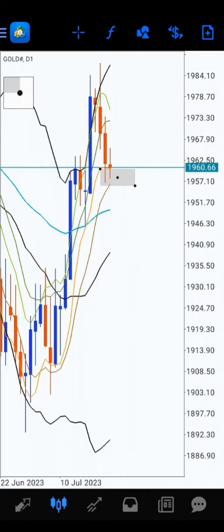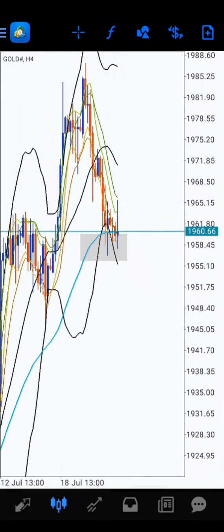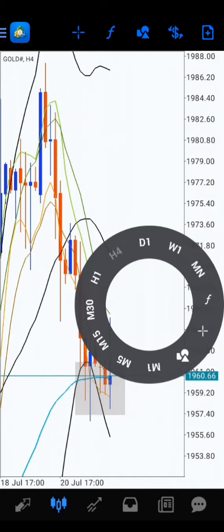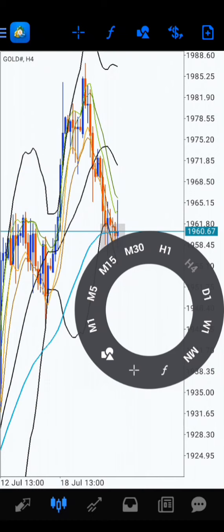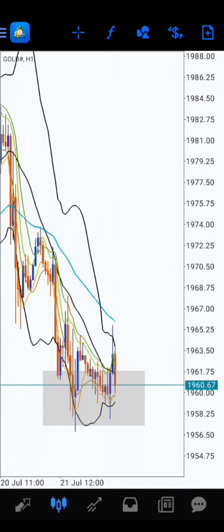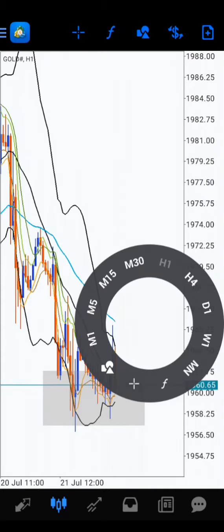On the daily time frame there is a re-entry buy. On H4 there is an extrema, which is MA5 going out of the bands, and also a slight rejection from EMA50. On time frame 3H1 there is a full cycle of BBMA.